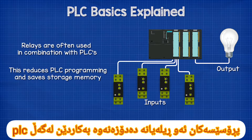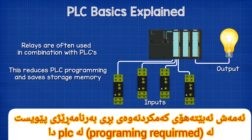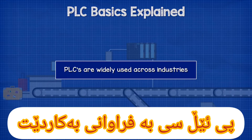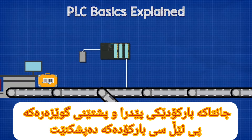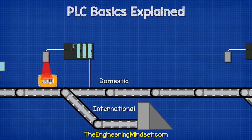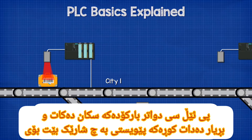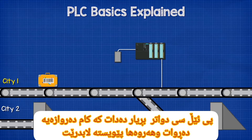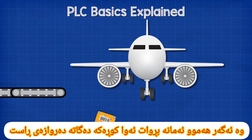We often find relays used in combination with PLCs. The relays can directly deal with automation tasks and communicate with the PLC, which reduces the amount of programming required and also frees up storage space. PLCs are widely used — for example, when you check a bag in at the airport, the bag is given a barcode and it enters the conveyor belt. A PLC scans the barcode and based on a set of rules decides if the bag is diverted to either the domestic or international route. The next PLC scans the barcode and decides which city the bag needs to be diverted to, and the next PLC decides which gate it needs to go to.